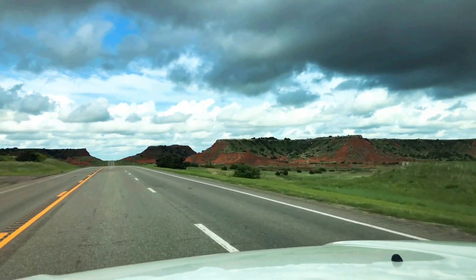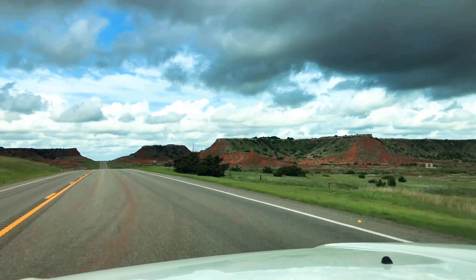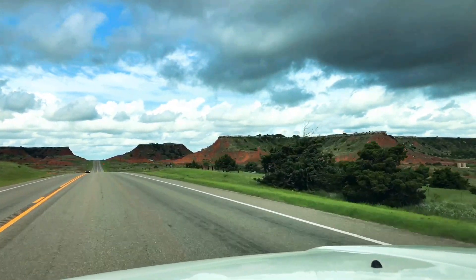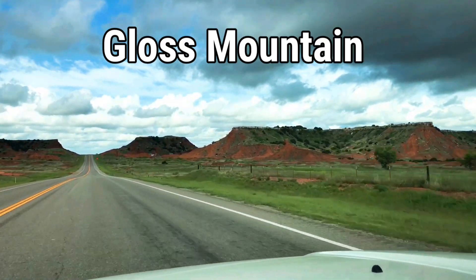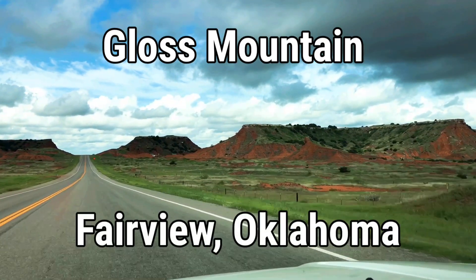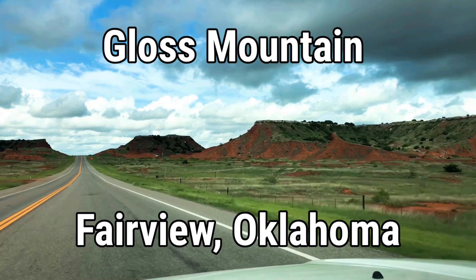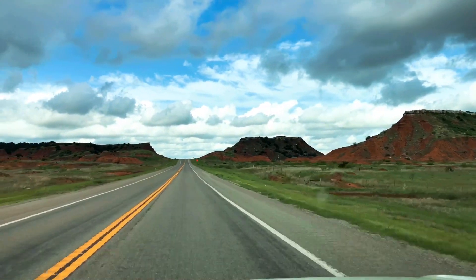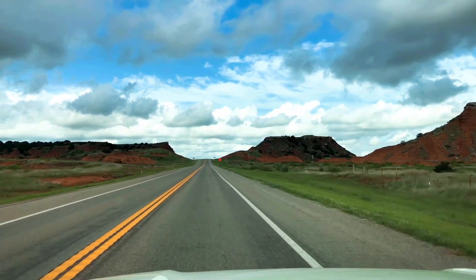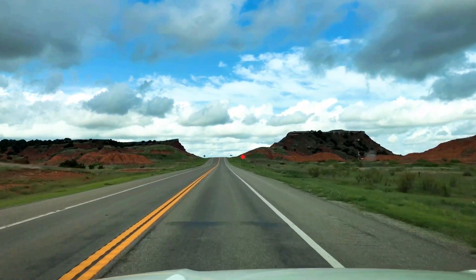These plateau formations are called Gloss Mountain State Park. It's a day-use area in western Oklahoma, and we've been through here many times, but we have never seen the beauty of the green against the red dirt with the interesting lighting from half clouds, half sun. It really was a beautiful area today.